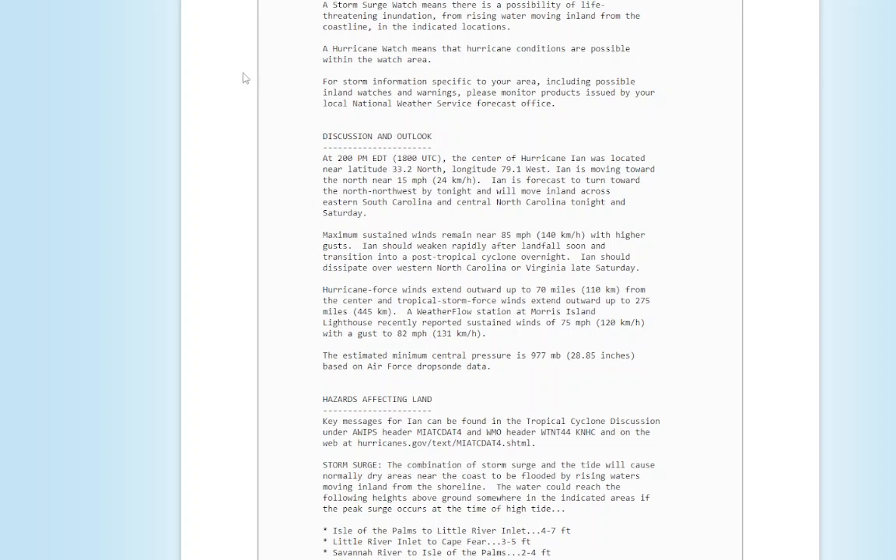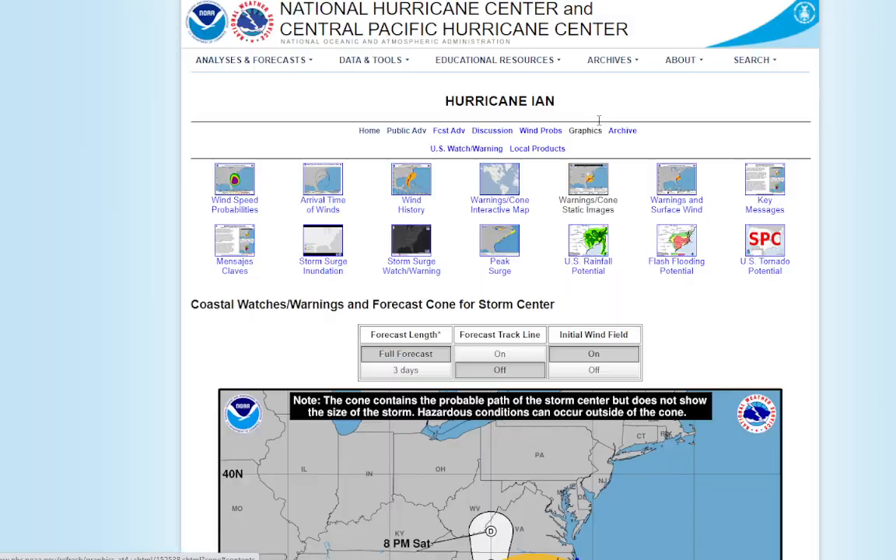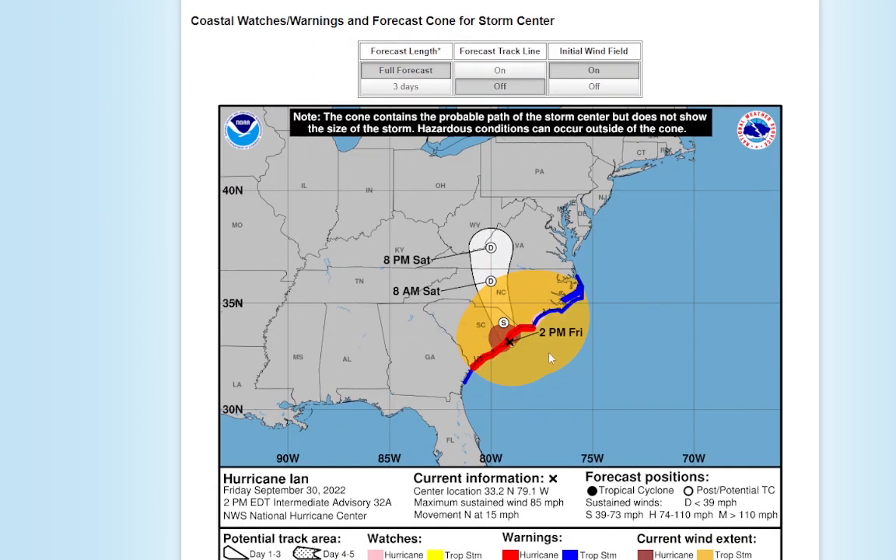Let's take a look at the latest warning cones. There's a hurricane warning for South Carolina, and tropical storm warnings for North Carolina and part of Georgia.